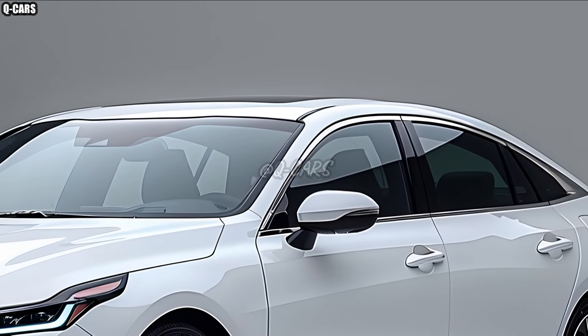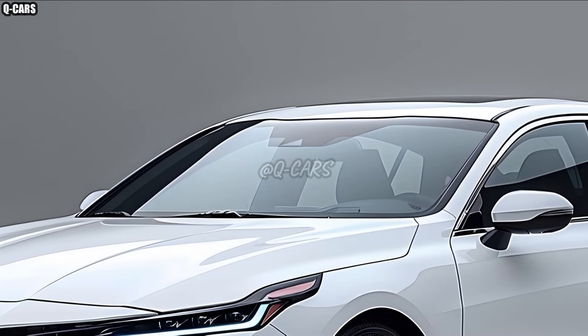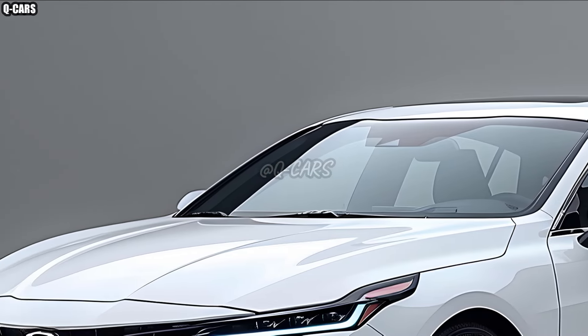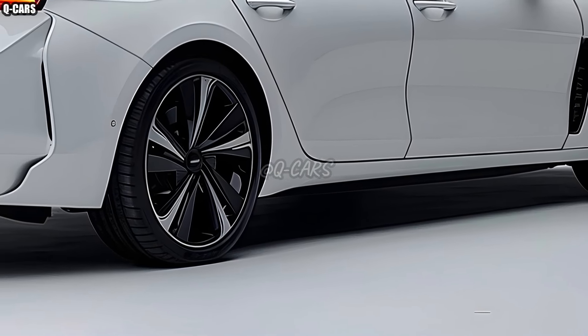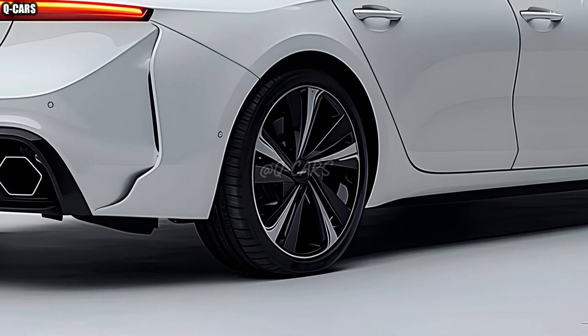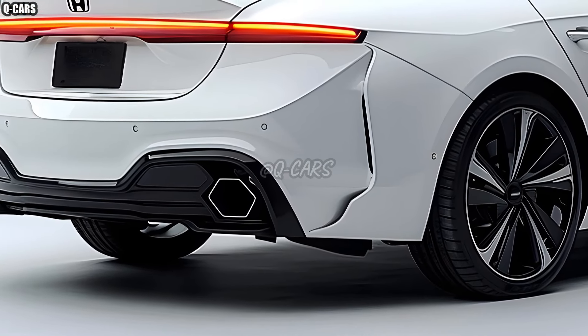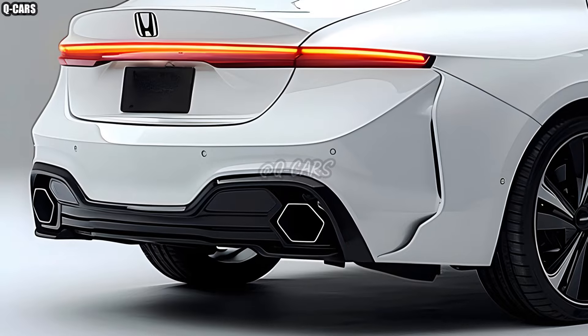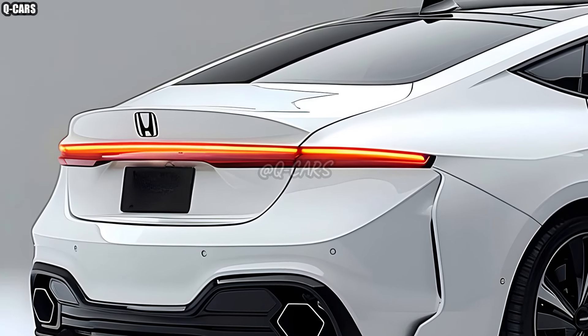Sharper lines and a more aerodynamic profile characterize the 2025 Honda City's exterior design, which is a major highlight. The car's new, sportier look is the result of its sculpted bodywork, LED headlights, and revamped front grille. The new design improves fuel economy by decreasing drag, which makes the car more environmentally friendly and adds to its good looks.